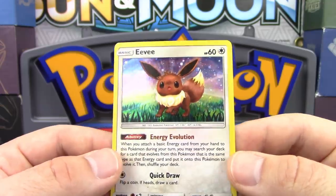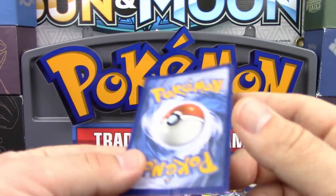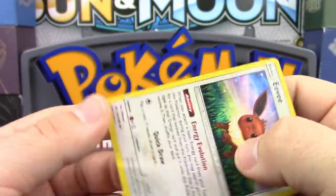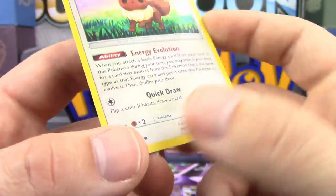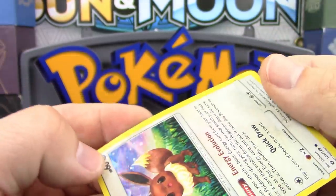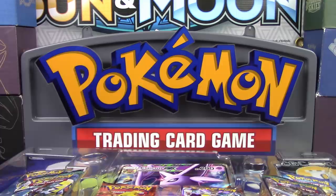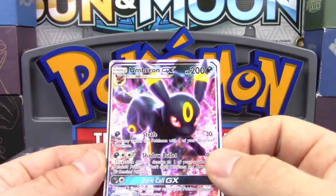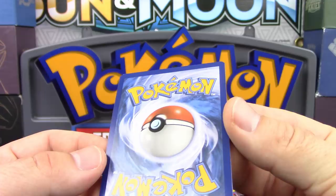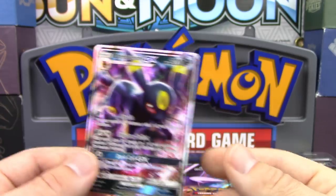Now we have another one of these Galactic Foil Eevees, and this one is in much better shape than the last one I pulled. The previous one came out of the box with a crease right in it — you could see clearly where the ridging is, and there was also another scratch and crease up in the foil. I still need to contact Pokemon about that. We also have another Umbreon GX from Sun and Moon Base, and this one's just a little bit warped, but other than that it's not too bad.